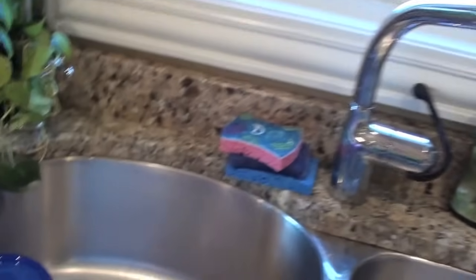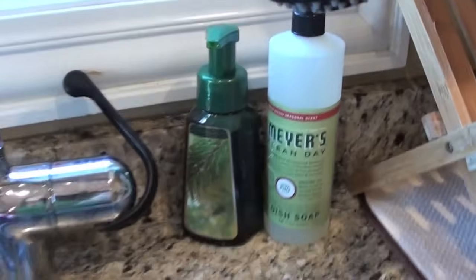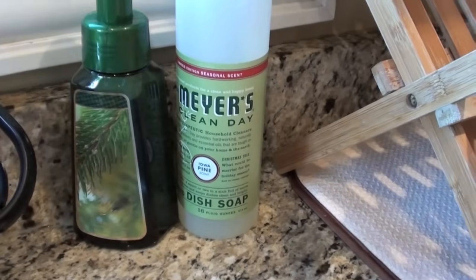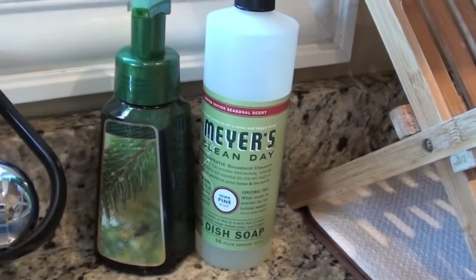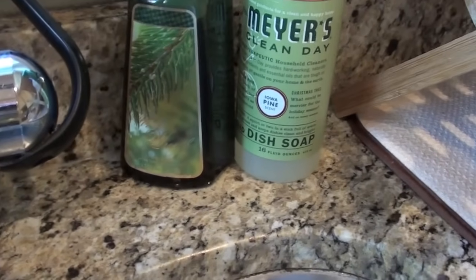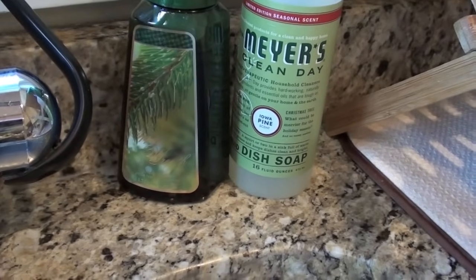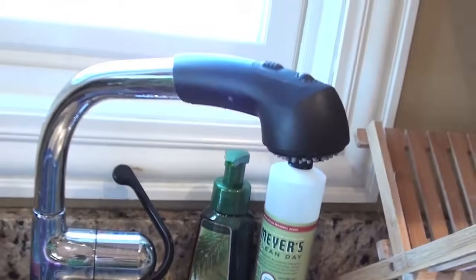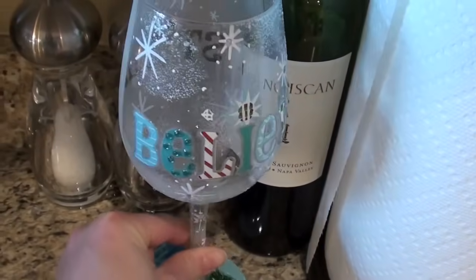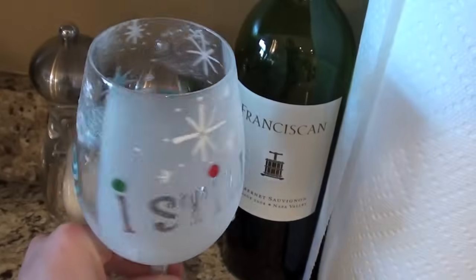I have a water pitcher out because we had a lot of parties. I have Iowa pine scent dish soap — Mrs. Meyer's is my favorite dish soap and I just love how they have the holiday scent. And then my absolute favorite from Bath & Body Works this year is the apple wreath soap for Christmas. This was one of my little Advent gifts from Don — it's a little wine glass that's hand painted. It says 'I still believe.'